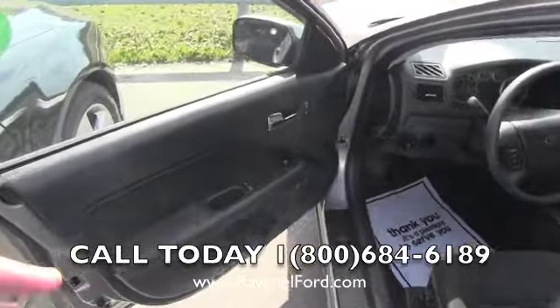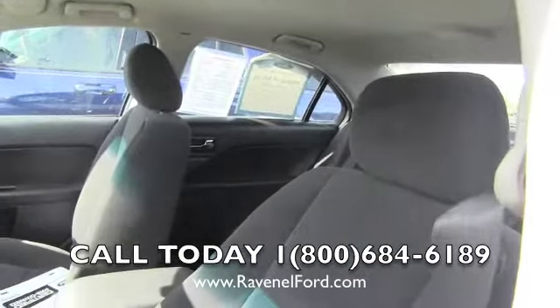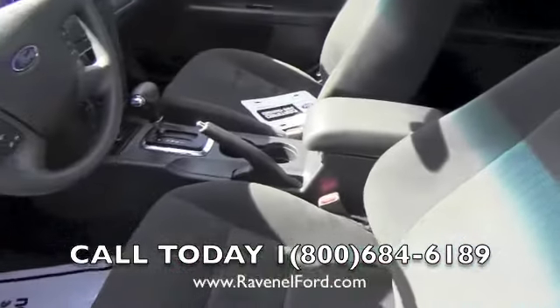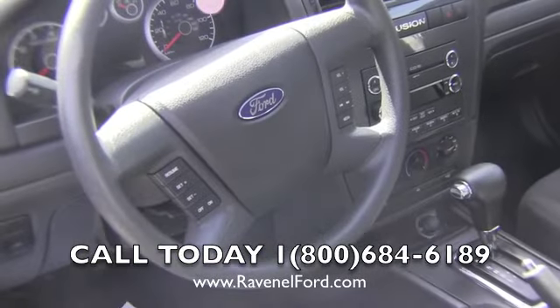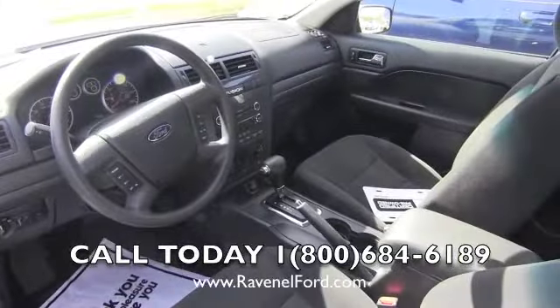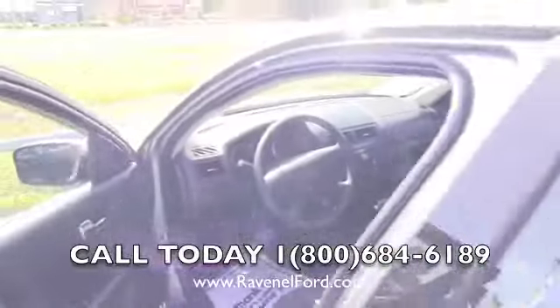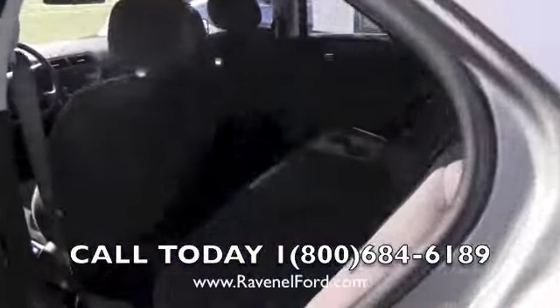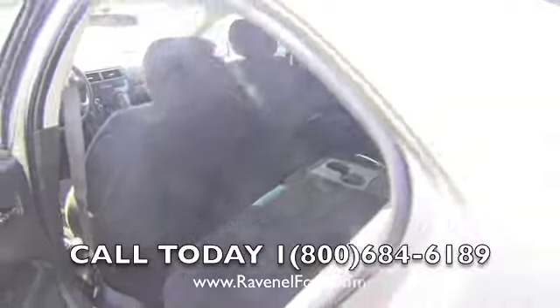Power windows, power door locks, power mirrors — you're getting those features. This one has a gray cloth interior and an automatic transmission. The steering wheel has your controls right there for cruise control and audio functions. Good looking vehicle, nice and clean on the inside, and it smells good. Plenty of room in the back, as you can see right there — good space in the rear for the kids.